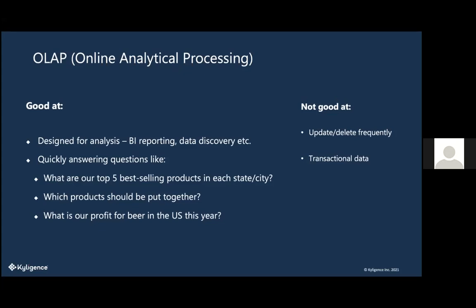OLAP — Online Analytical Processing — is a standard way of doing data analysis, used specifically for answering questions like 'What are our top five best-selling products in each state?' or 'Which products should we sell together in a package?' It's not used like a transactional database — for example, when you check out at Walmart, they store that data in real time. You use OLAP when you later analyze that data to make business decisions. In chemistry, you might use OLAP to process sensor measurements made every minute and make determinations about the system.